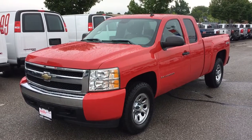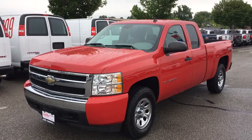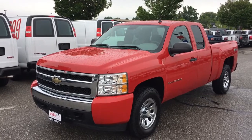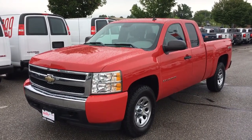Hello and welcome to Mills Motors Buick GMC located at 240 Bond Street East in Oshawa. Today we're going to be taking a look at this very nice 2008 Chevrolet Silverado extended cab short box truck. I'm going to be doing a basic walk around and showing you some of its features.